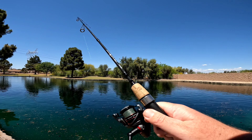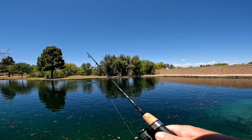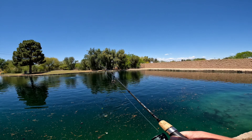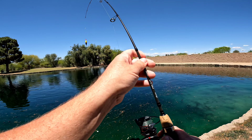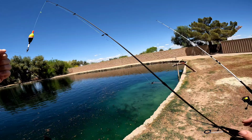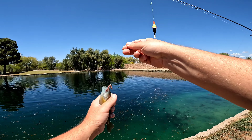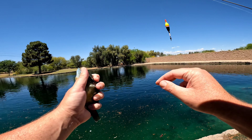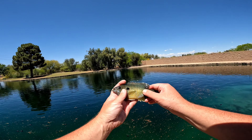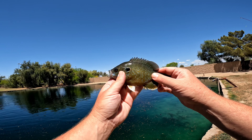Bobber's on, fish is on. Looks like our second species — yep, green sunfish. Another one on the red worm. We got a nice little green sunfish here on the red worm. Species number two. Let's get this guy back in.